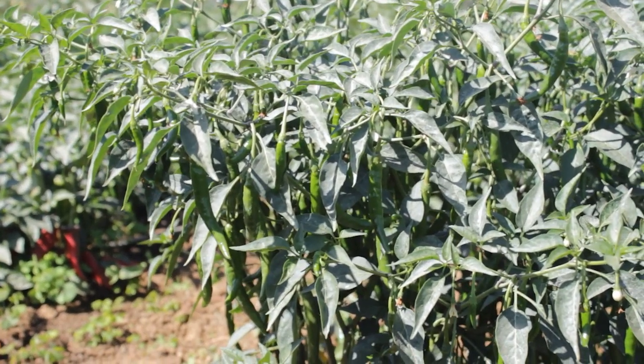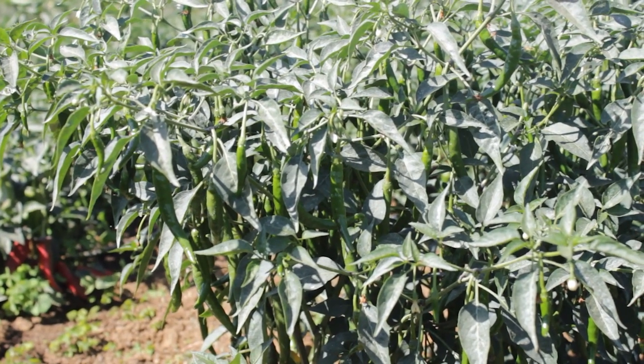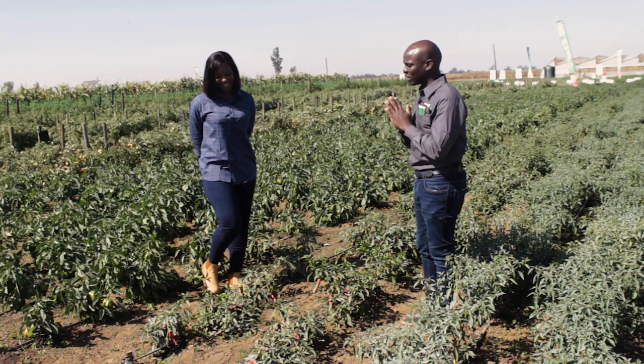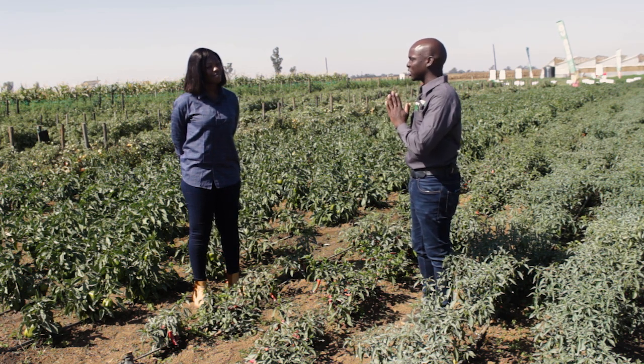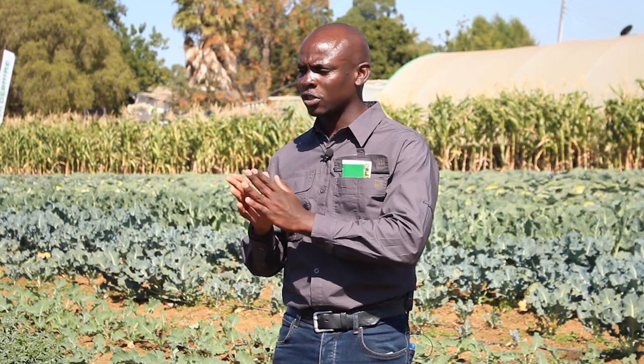As we go onwards, whiteflies are a bit of a challenge as well, especially in areas prone to whiteflies, probably where you also grow tomatoes. There are generic chemicals on the market like imidacloprid and acetamiprid. Our farmers should make sure they keep those at bay because whiteflies help in transmitting viral diseases — especially tobacco mosaic virus or pepper mosaic virus — that can come through and affect our pepper crop. So we need to make sure that we control them.